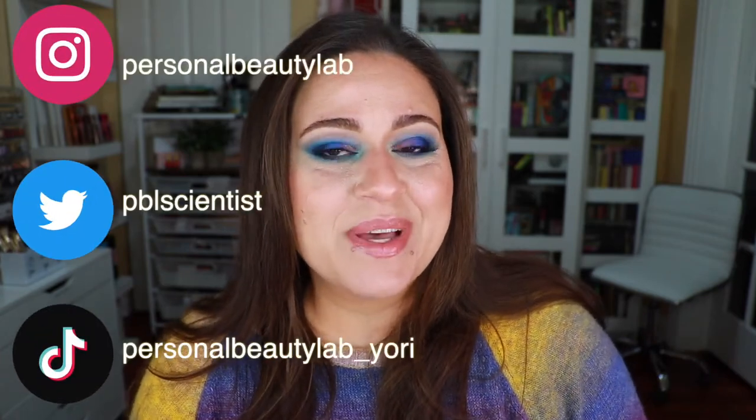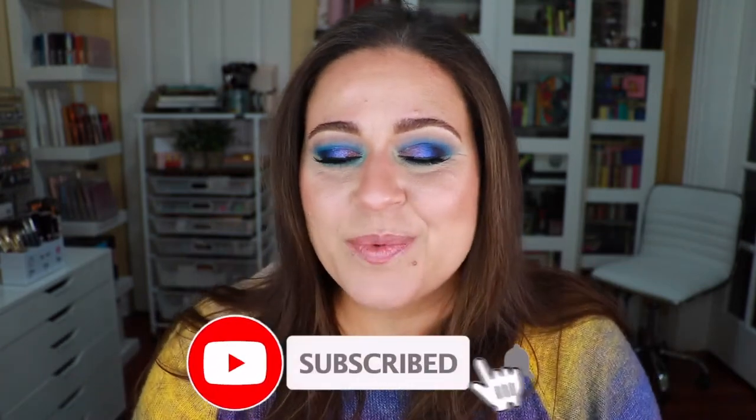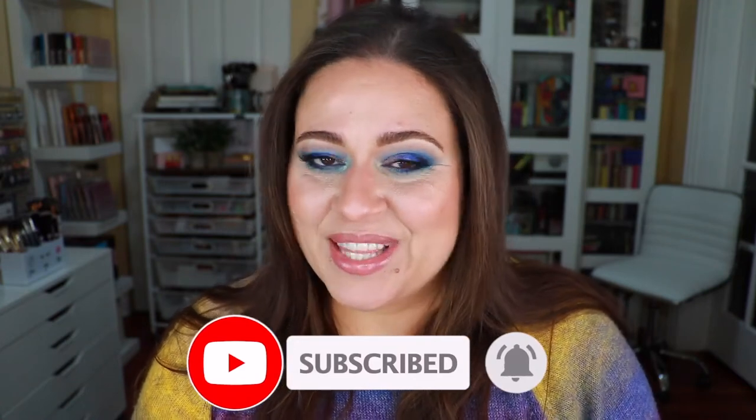Hi guys, welcome back to my lab. Today's video I will be ranking all of the palettes that I used last month, which was February. Before we get into the video, if you're new here, I'm Jody. Thank you so much for joining me. If you enjoy it, don't forget to give it a big thumbs up and hit the subscribe button if you'd like to be friends.